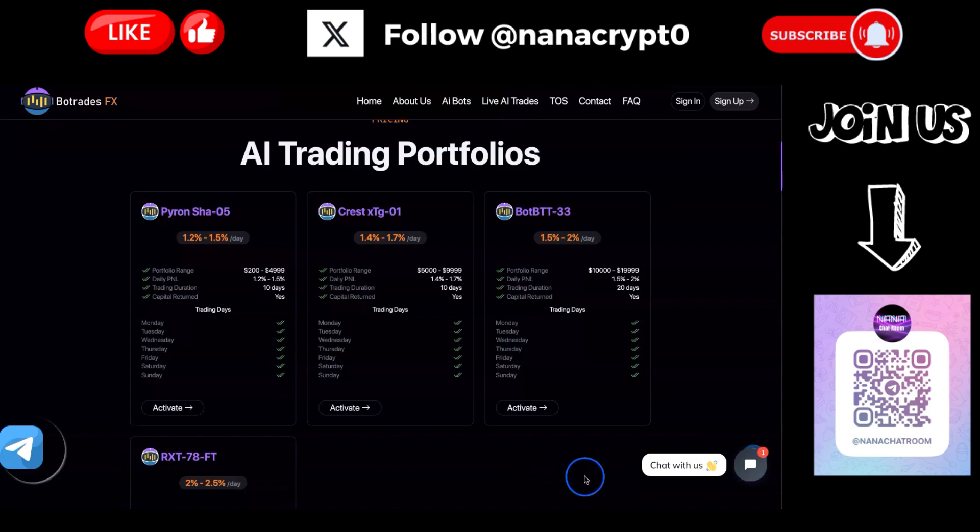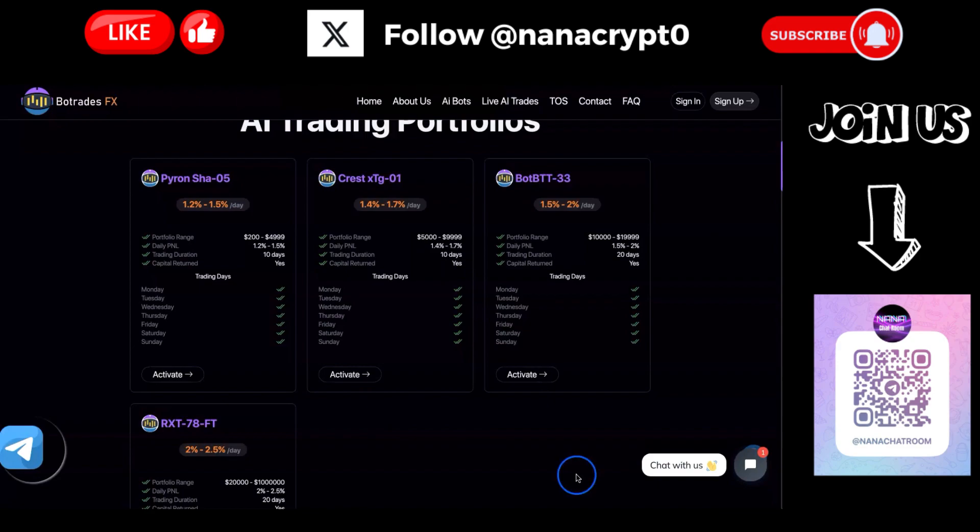They have four different portfolios. The first one offers up to 1.5% per day, with a minimum investment of $200 up to $4,999, running for 10 days. They do provide capital return at the end of it - so after these 10 days and seven days of trading, you get your capital back.